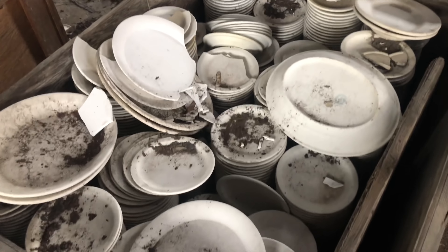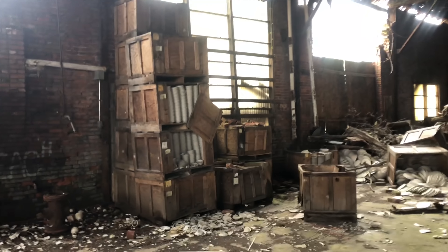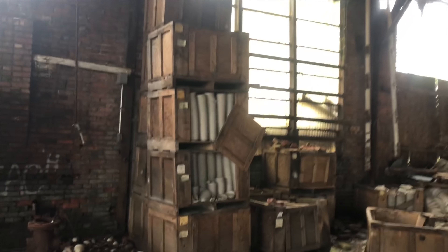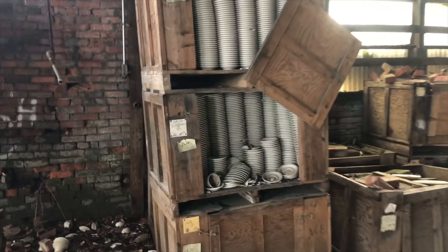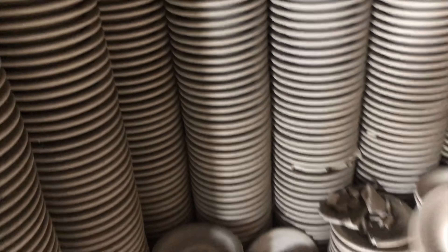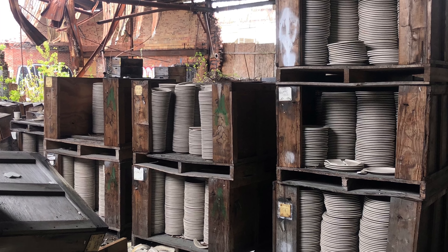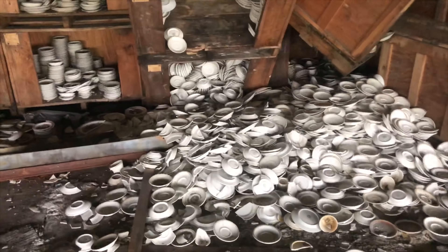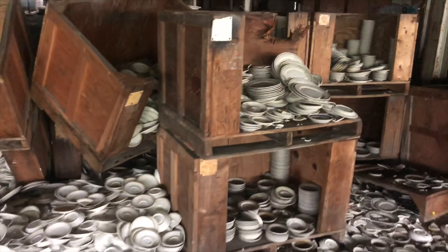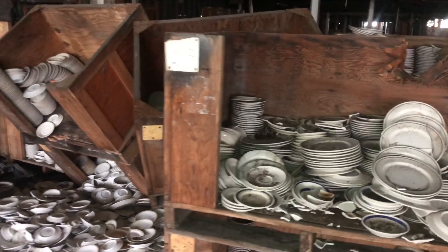A couple of these ones are broken, but literally almost all of them are unbroken. Over here another seven, eight pallets. That's just crazy to me.